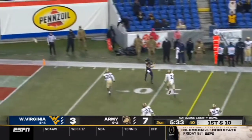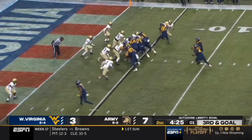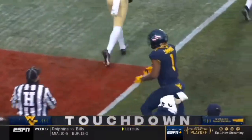Daigie to his right, going to make the long throw — and the catch by Wright, inside the five. Daigie, hit as he throws. Touchdown, West Virginia! T.J. Simmons.